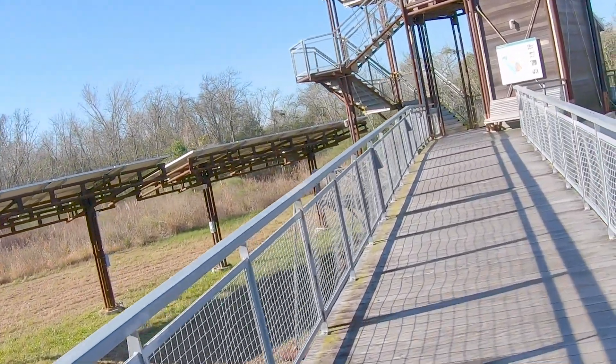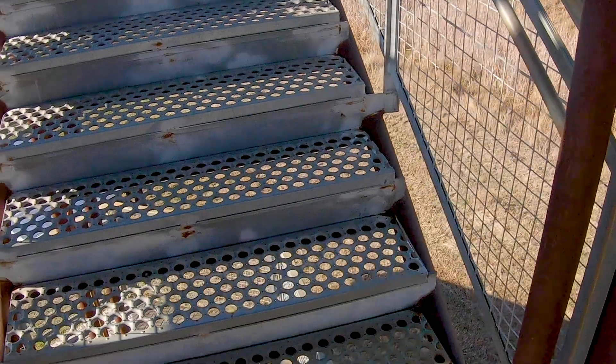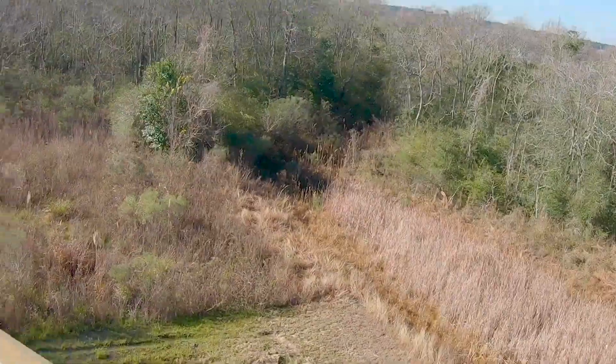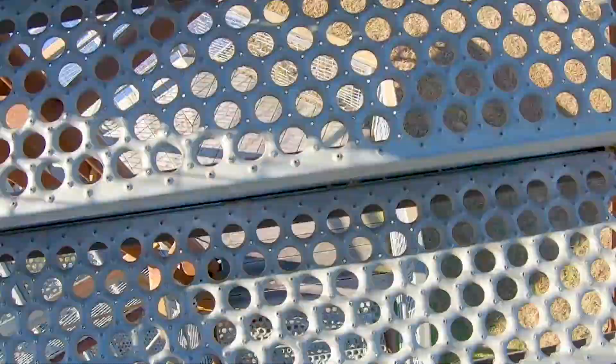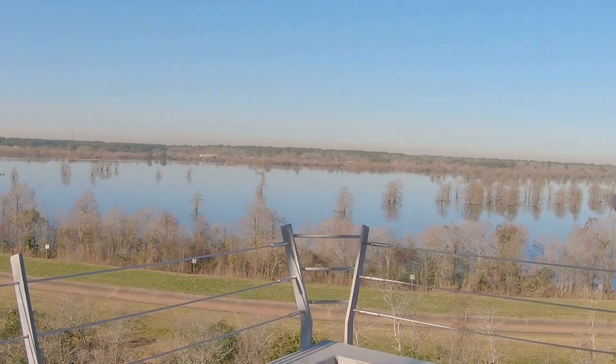It looks open! We'll see you at the top. I figured you'd like the view of the stairs as we walk through them. Okay, here we are. It's Lake Sheldon.